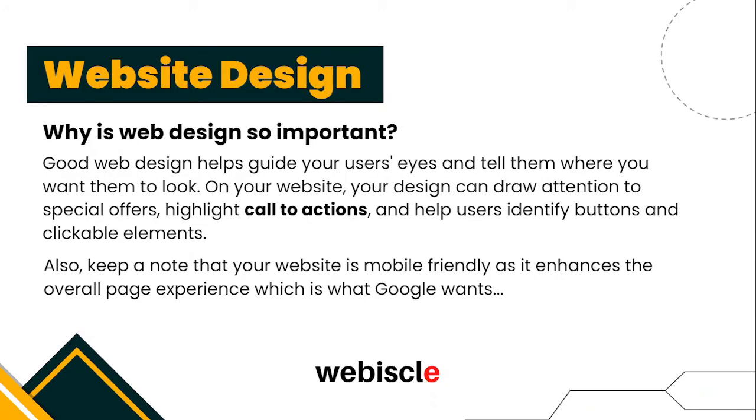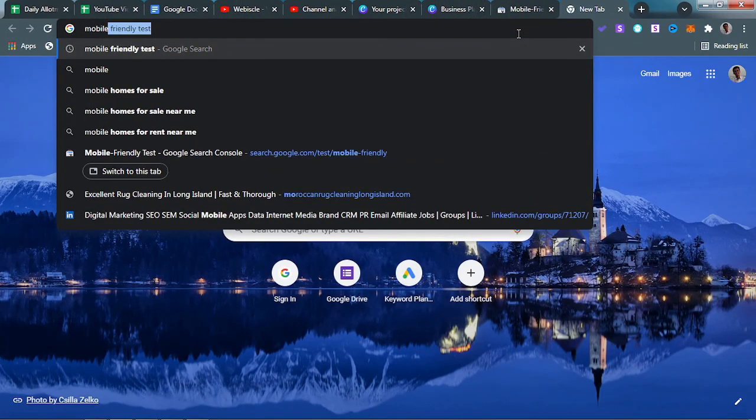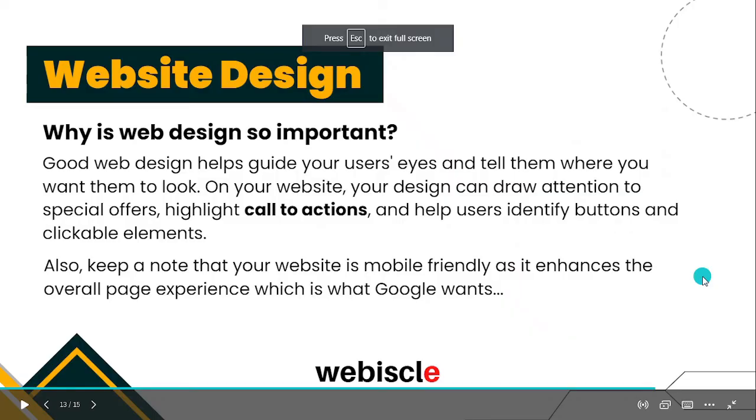The last strategy is web design. Users like clean and tidy websites. Good web design helps guide your user's eye and tells them where you want them to look. You can highlight specific offers or call to actions, and help users identify buttons and clickable elements. Also, make sure your website is mobile-friendly, as it enhances the overall page experience, which is what Google wants. To check if your website is mobile-friendly, use the Mobile Friendly Test — a free tool by Google. Just search 'mobile friendly test', click the first link, and paste your website URL.